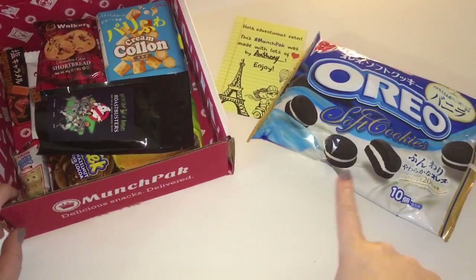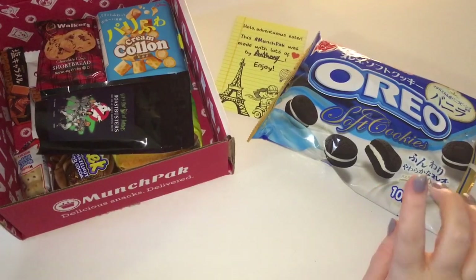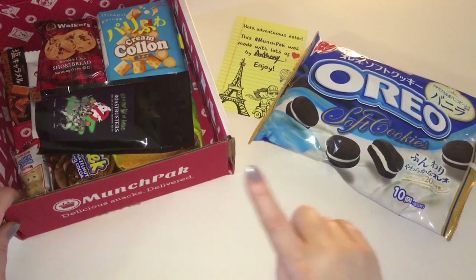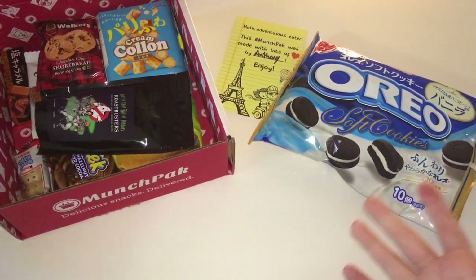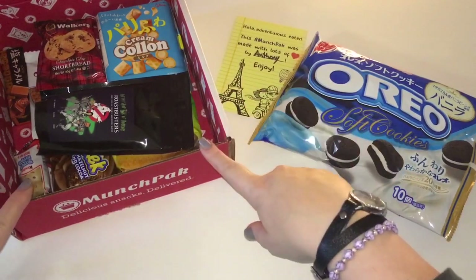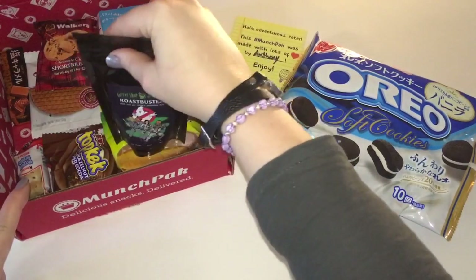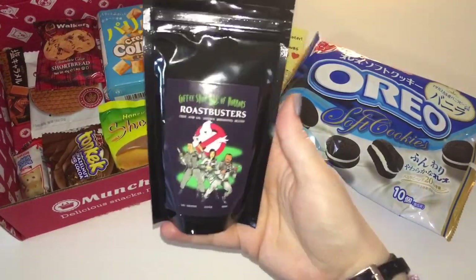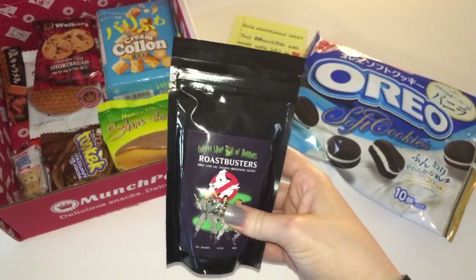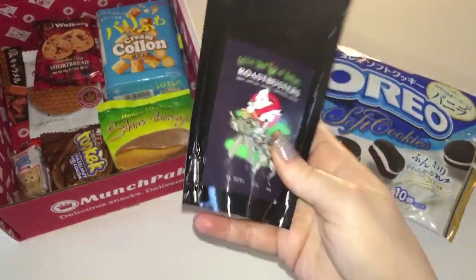Those are just delicious beyond words and I love Oreos anyway. I also wanted to mention I did a thorough review on the munch pack website covering the different types of boxes and a walkthrough on how to use the site. This looks like the medium pack, and it looks like they've sent me a drink — this is coffee, and it's an add-on that doesn't count toward the number of items in the pack.